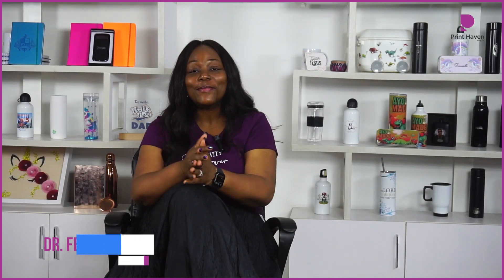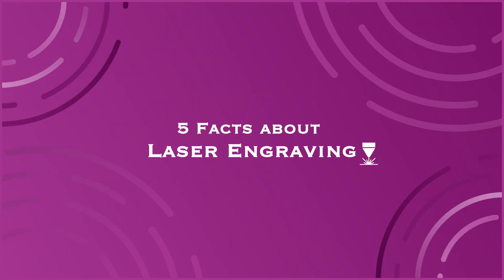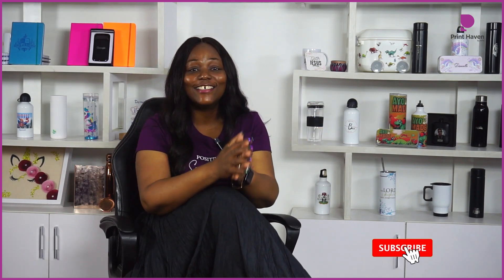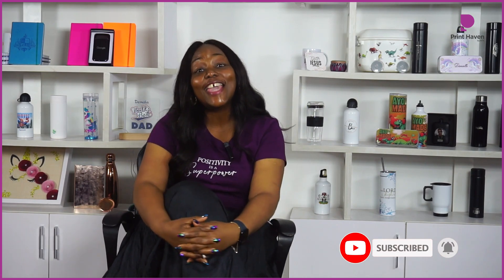Welcome back, guys. My name is Dr. Femi. As I said earlier, I'll be sharing with you five facts about laser engraving. Remember to subscribe to our channel, like our video, leave a comment, let's get social, and also turn on your notifications so that you get notified once we upload a video. So let's get right to it.